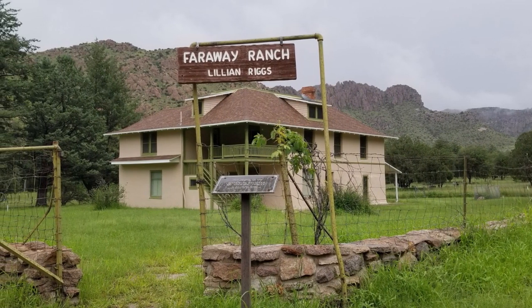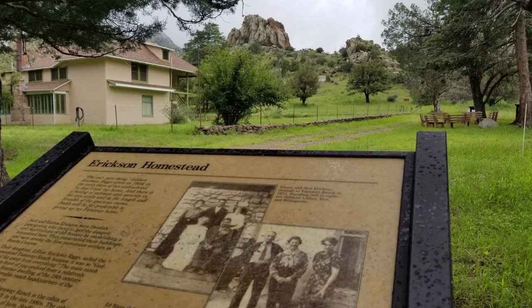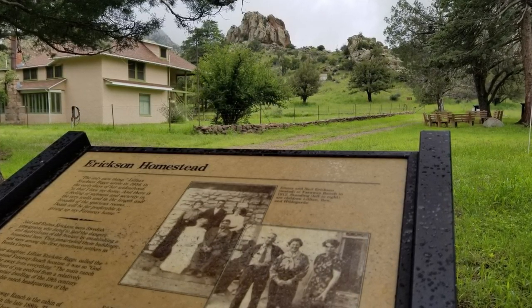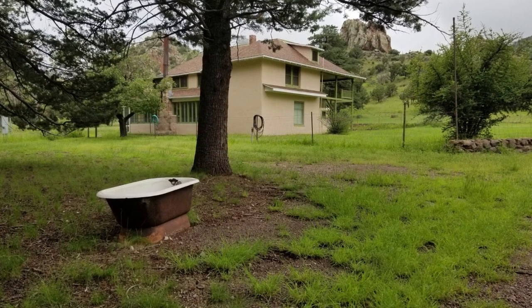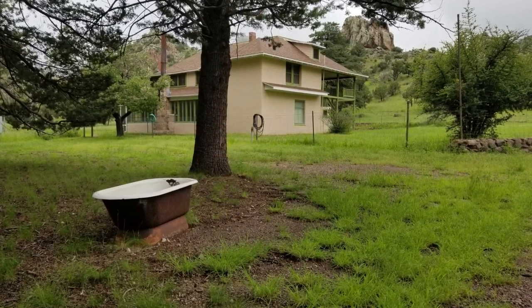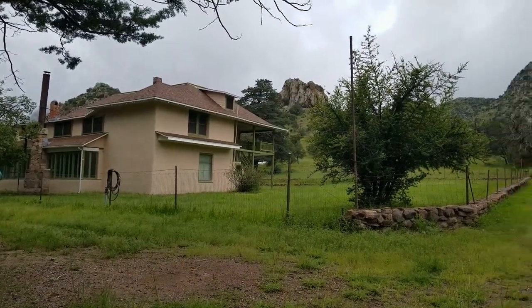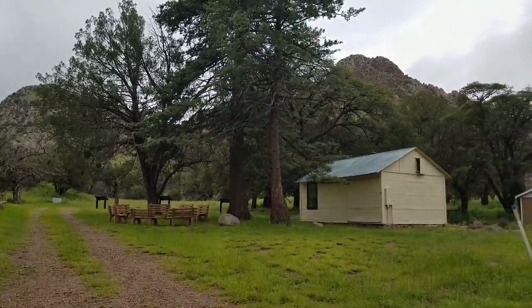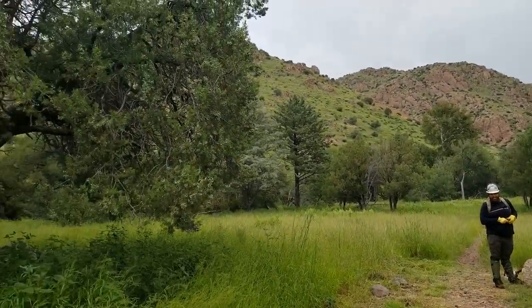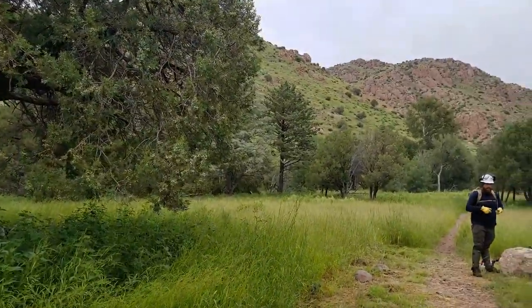In 1886 the Chiricahua Apaches led by Cochise and Geronimo surrendered to the government. Two years later, Swedish immigrants Neil and Emma Erickson settled here and built their homestead. Their eldest daughter Lillian and her husband Ed Riggs turned the home into a guest ranch — they built trails and created a true destination for nature lovers. Today the home stands as a historic site within the park. We bumped into Ben the maintenance ranger, who gave us a little more insight on the history.